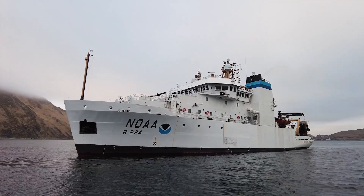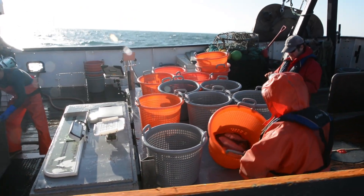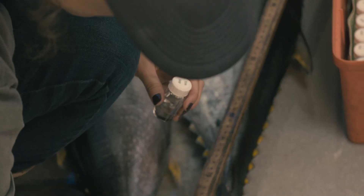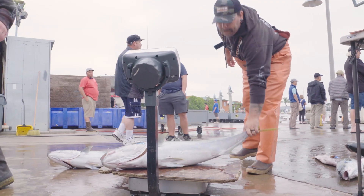NOAA Fisheries has been conducting surveys for decades, collecting data on the health of our ocean and fisheries. We want to know when, where, and how many fish are in the ocean, what species, and how old they are. This information helps us manage fisheries sustainably.